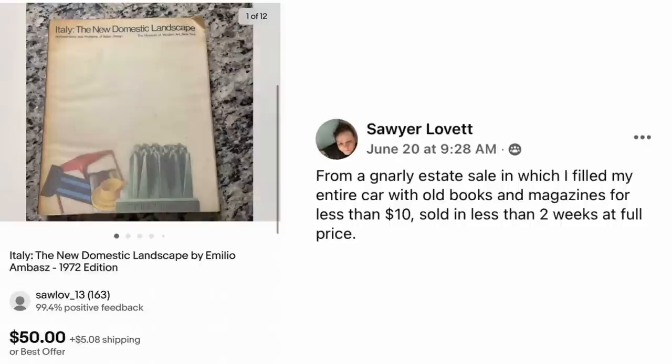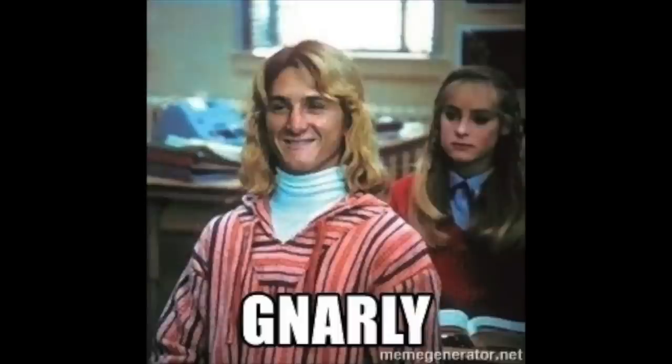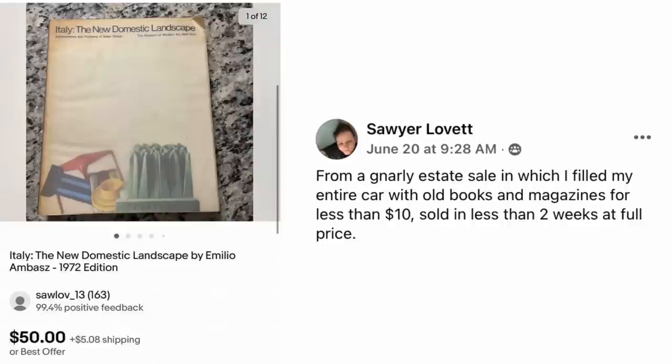Sawyer — love it. I had to include this one because of the word 'gnarly.' I just think about Jeff Spicoli and the word gnarly. From a gnarly estate sale where they filled their entire car with old books and magazines for less than $10, sold in less than two weeks at full price. This is a book — Italy: The New Domestic Landscape by Emilio Ambaz, 1972 — sold for a gnarly $50.